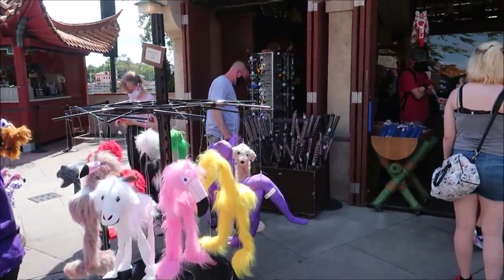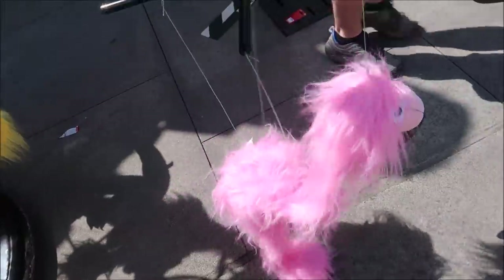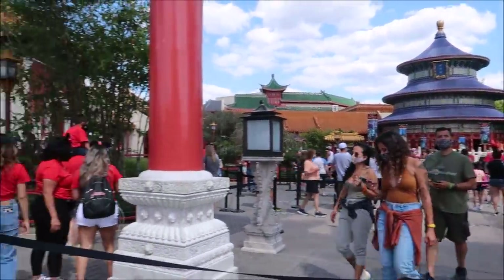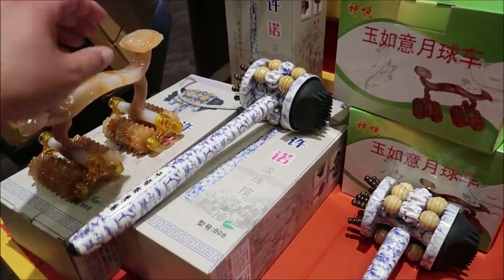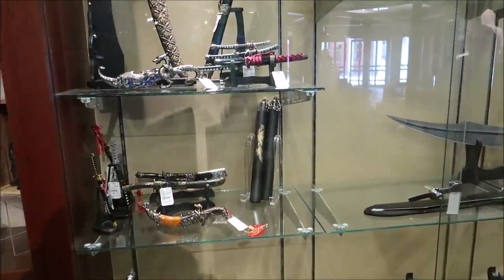Now we are going to proceed to China. They have multiple really cool things here. Inside the House of Good Fortunes, look at all of the treasures — we've got massage tools, and they also have swords and daggers over here, and nunchucks. If you end up buying any of those swords or daggers, they have to be shipped home — you don't actually get to take them out in the park, just so people can't be running around with a weapon.